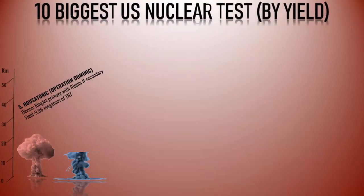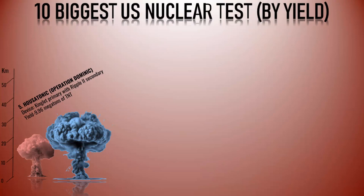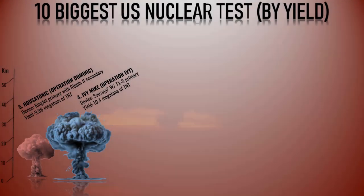Number 4: Ivy Mike. Ivy Mike was the codename given to the initial successful test of a thermonuclear, or hydrogen, bomb by the United States. It occurred on November 1, 1952, at Enewetak Atoll in the Pacific Ocean. The test had an estimated yield of 10.4 megatons of TNT, ranking it among the most powerful nuclear explosions ever conducted. Ivy Mike employed a fusion fuel consisting of deuterium and tritium, representing the first practical demonstration of a fusion reaction, and signified a significant advancement in the development of thermonuclear weaponry.